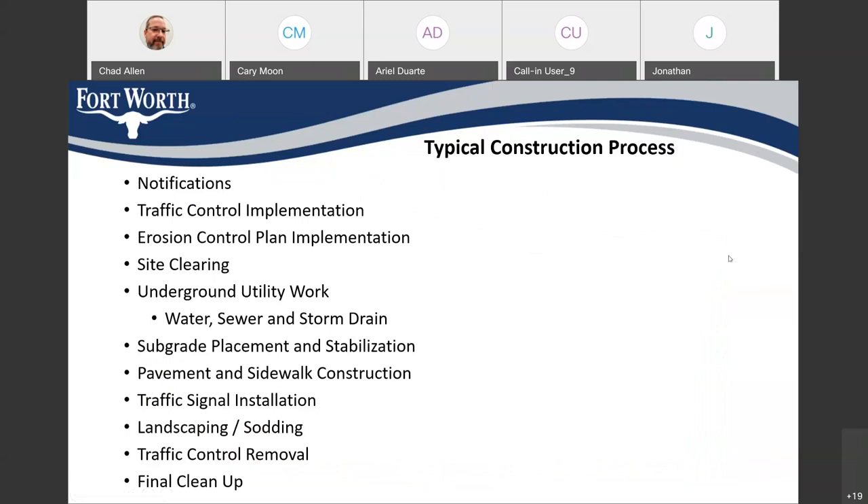This slide discusses some of the typical construction processes that are going to be happening as part of the project. Folks who drive through the construction area or businesses and residents along Kroger or Ray White Road will see these things happening. At the beginning of the project, the contractor is going to issue some notifications. A week before construction starts, they'll deliver door hangers to all properties on Kroger Drive. The contractor is also going to put up variable message signs around the project area, and there will be project signs at both ends of Kroger Drive and on Ray White Road containing telephone numbers.